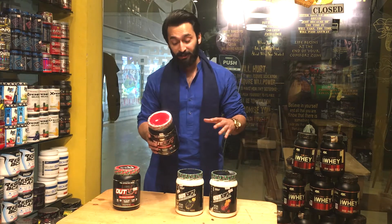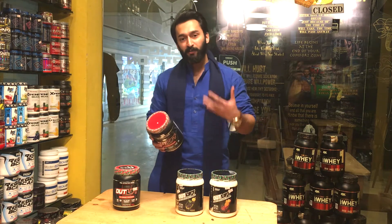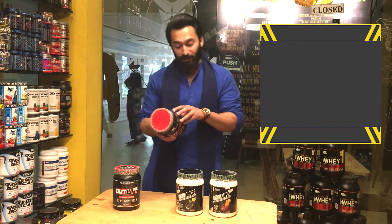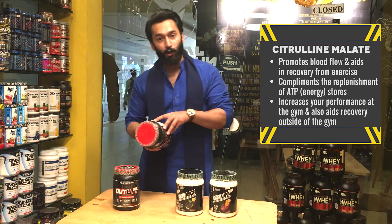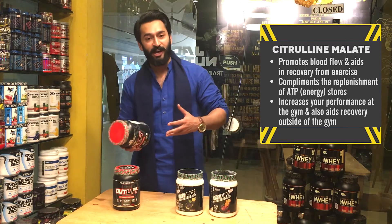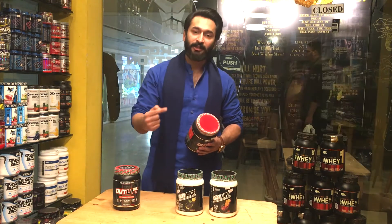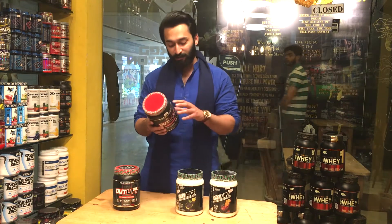It has amazing ingredients in it. So which ingredients are beneficial for your weight training? I will just explain it right now. Citrulline malate is 8 grams. In normal pre-workouts, it's only 1 to 1.5 to 2 grams of citrulline. Citrulline dilates the blood vessels and improves blood supply, which will enhance your recovery.